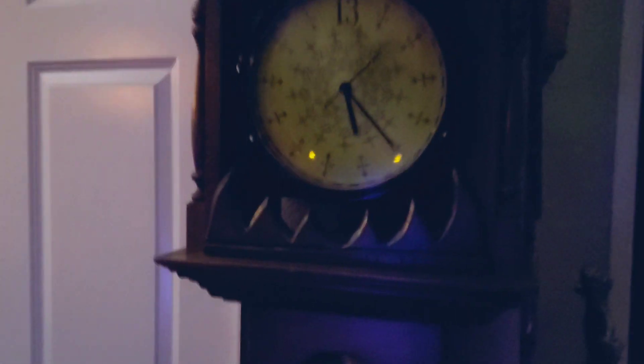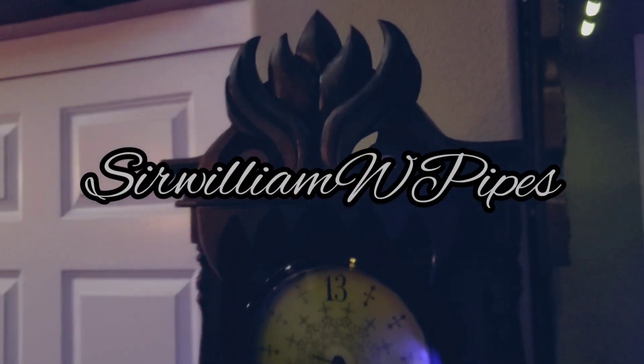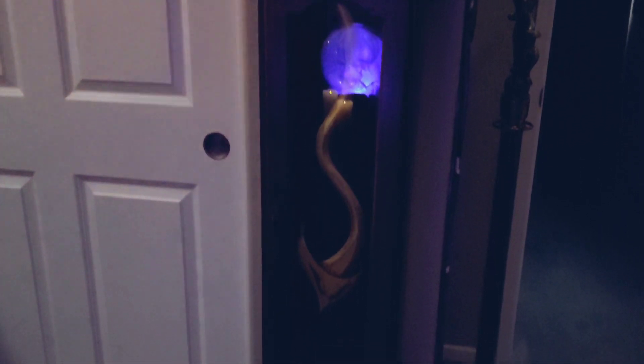I ended up buying these wood pieces on Etsy — I'll put the name of the shop on screen so you guys can go check his work out. I think he did a really badass job on those wood cutouts. I sent him the measurements of the clock and he sent back these wood pieces, and the way he stained it is just perfect.